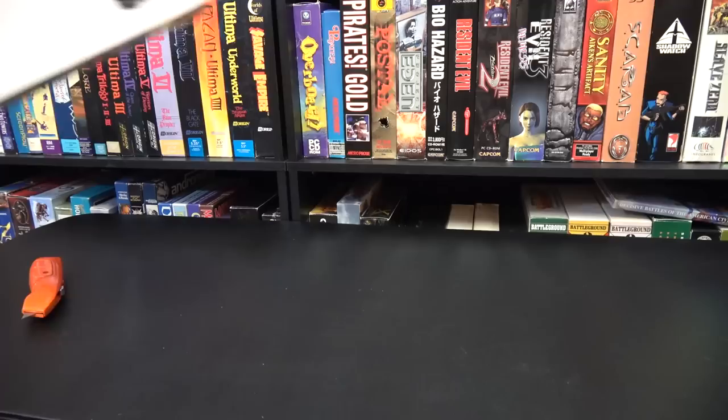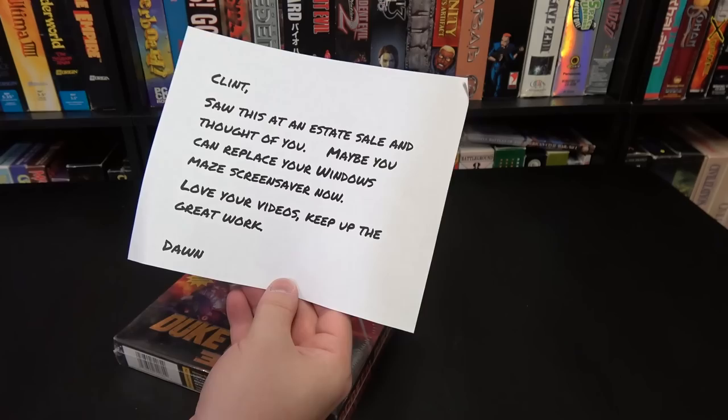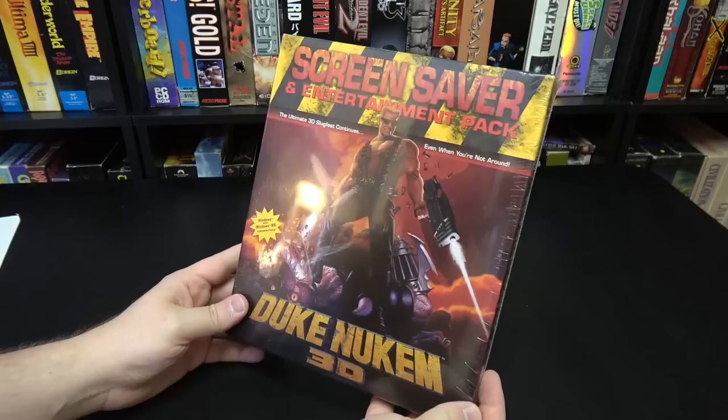Got one here from Dawn — there's a winky smiley face on there. Clint saw this at an estate sale and thought of you, and you can replace your Windows Maze screensaver now. The Windows Maze screensaver will never be replaced, but this is a wonderful addition to my screensaver collection: the Duke Nukem 3D screensaver and entertainment pack in immaculate sealed condition. This is not easy to find. Thank you very much, Dawn. It's going on my Duke Nukem shelf.